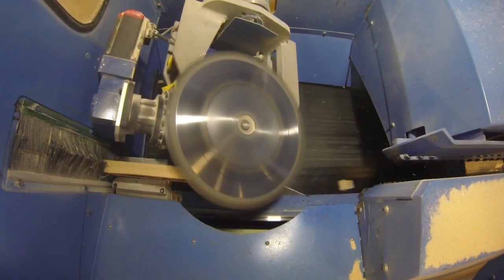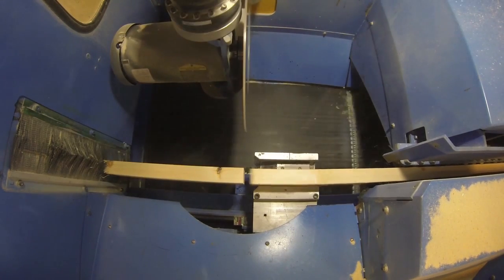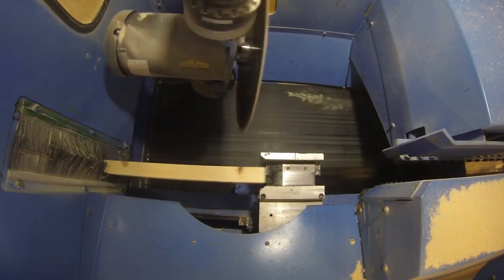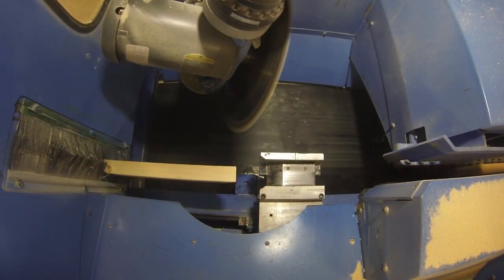With either mode, delivery speeds of 100 inches per second can be achieved. The crooked lumber sensor ensures the proper alignment of the board before cutting, assuring an accuracy of 1/32nd of an inch.